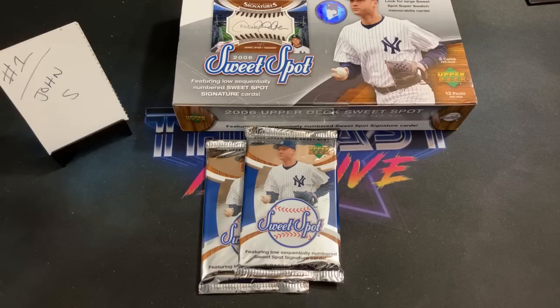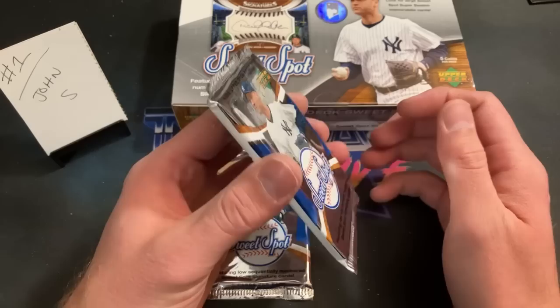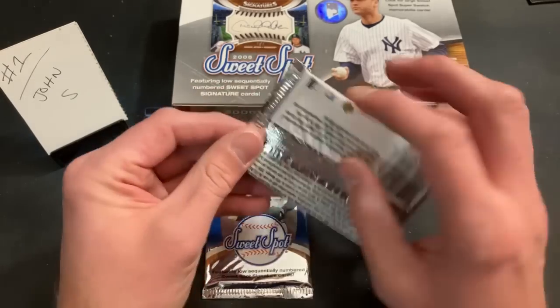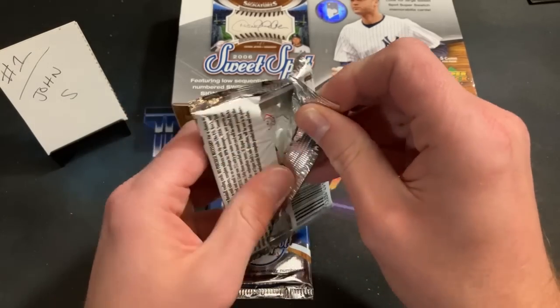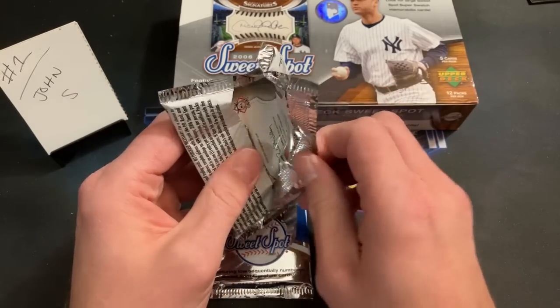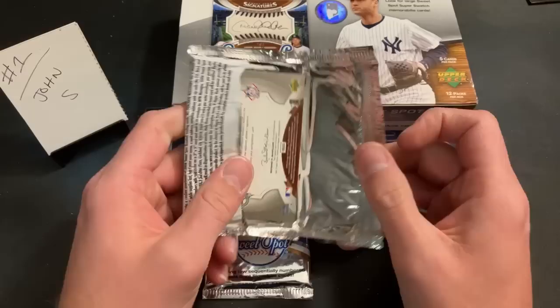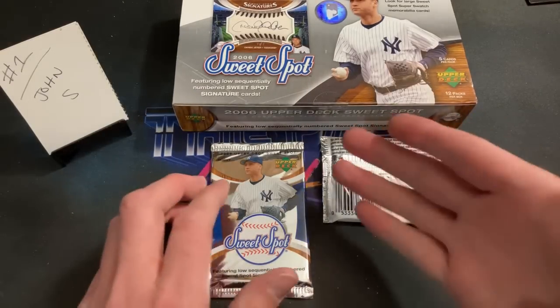Pudge Rodriguez probably the best card in that pack. This second pack feels pretty thick — could be a relic, hopefully not a spacer. I'm pulling it off camera. We definitely got an autograph in that pack — John S, you got an autograph! We'll save that until after the final pack.